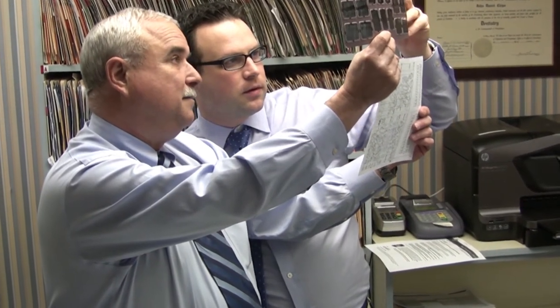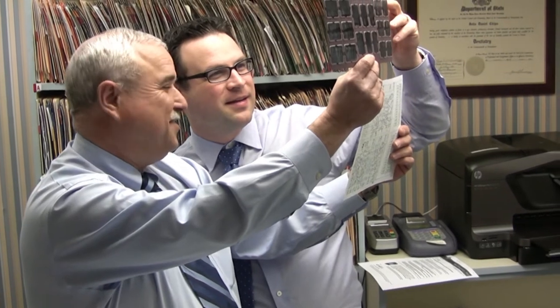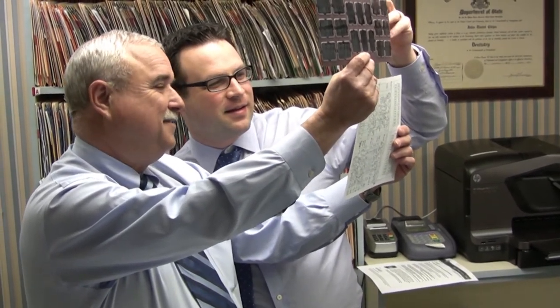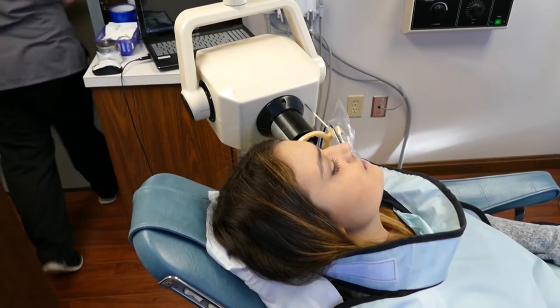Many times we also use x-rays as a baseline to compare what things look like from year to year. We use something called a progressive mount, so we can look at cavity detection x-rays taken every year. We have some dating back seven, eight, ten, even fifteen years sometimes, and we can look through those and see what's changed. That's very helpful in detecting a problem — something looking different from the last set of films.